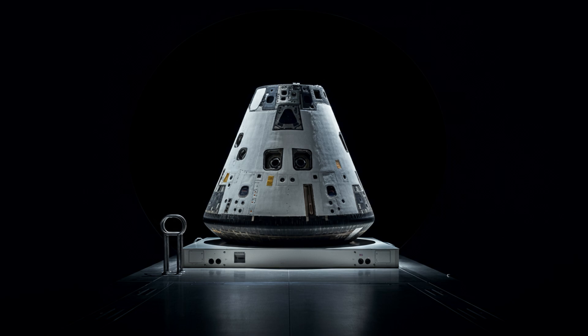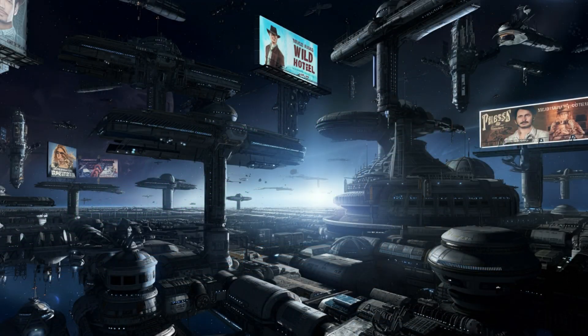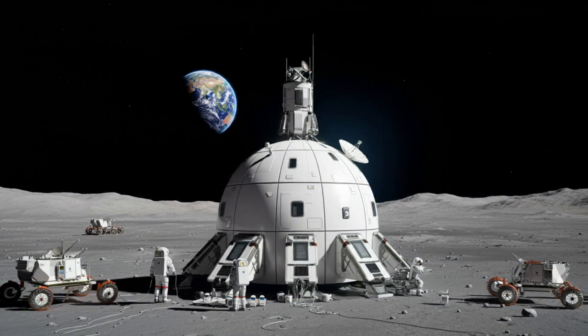One idea that's gaining traction is commercial space stations. Companies like Axiom Space are building modules that could replace the ISS, or at least parts of it — a shift from government-led to more commercial space. That could open up space to more people.